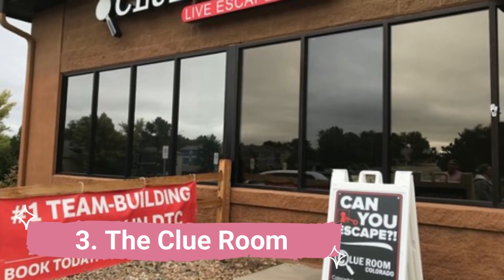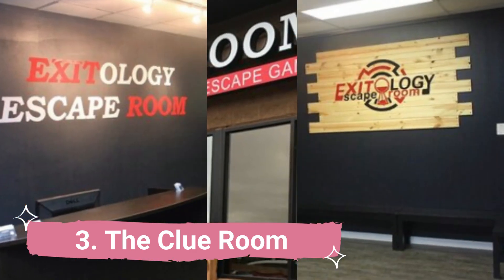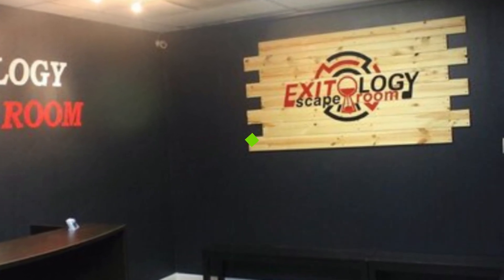Number 3: The Clue Room. Are you and your loved ones visiting Centennial City together? If so, you ought to check out the Clue Room. You may play in groups of up to 10 people. Depending on the room, your objective is to spend 60 minutes confined in a room.